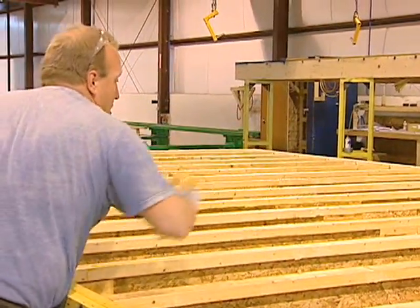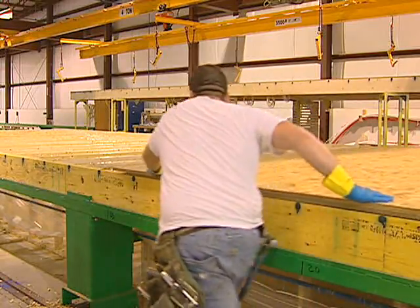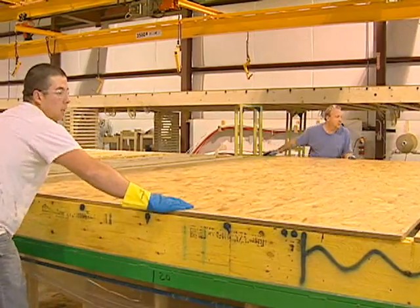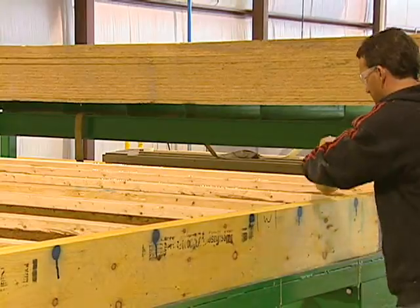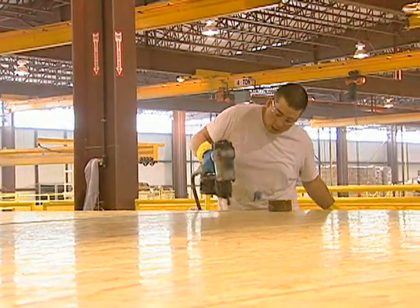After assembling the floor joists, we deck it with full-width sheets of number-one rated OSB. These large sheets result in 65% fewer seams, making our floors extremely sturdy. For added strength and adhesion, the decking is glued and secured to the flooring with strong-holding ring shank nails.